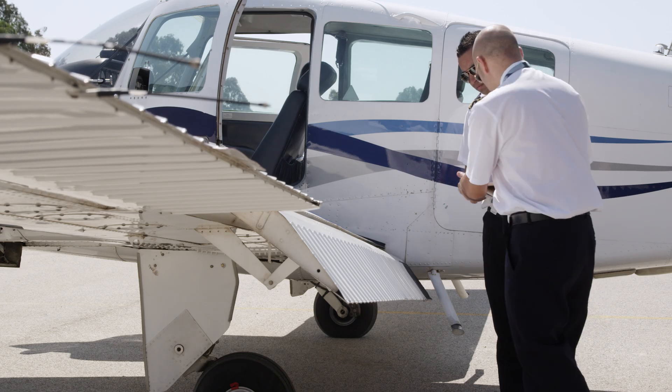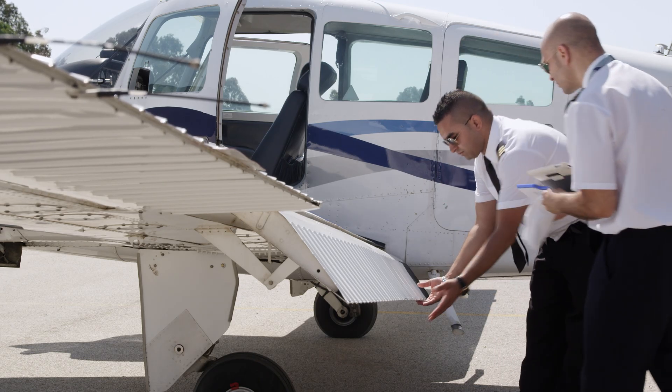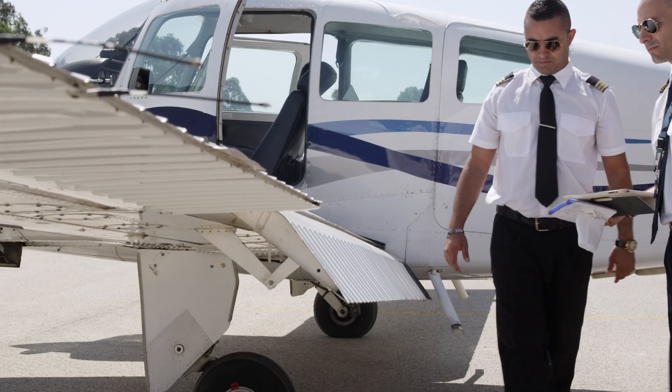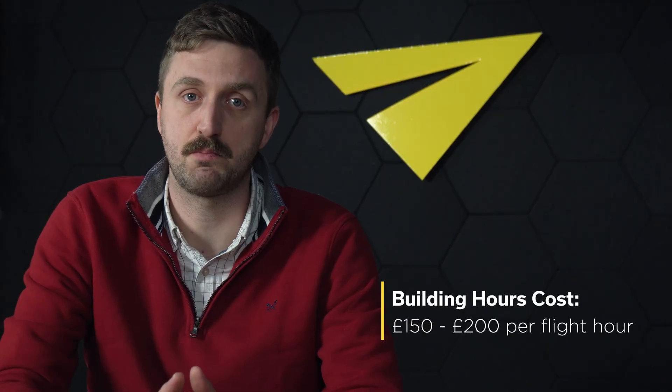After the PPL, students must build experience, usually reaching 150 to 200 hours of flight time before moving on. There are various ways of achieving this, some more expensive than others, but budget around £150 to £200 per hour.